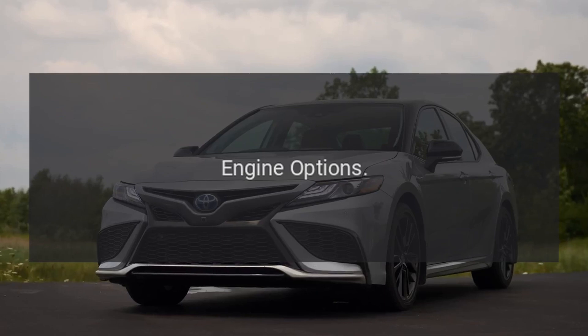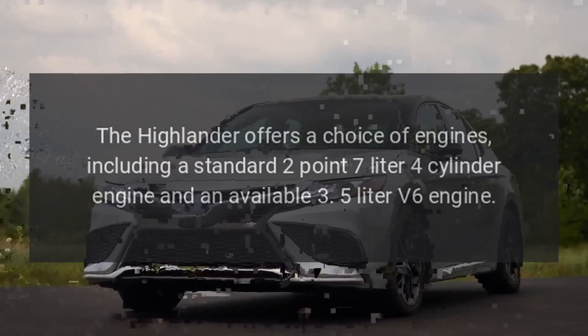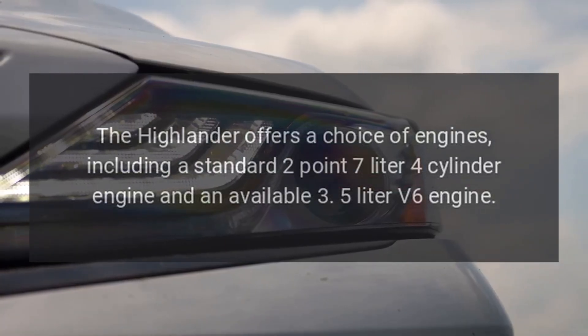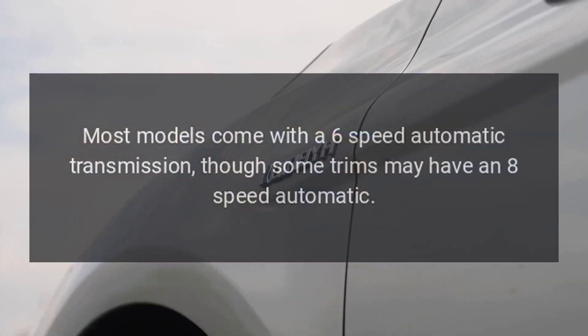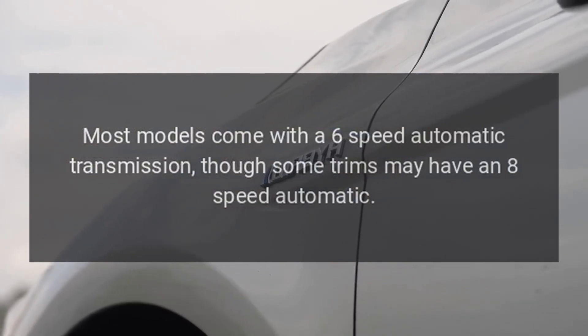Engine options: The Highlander offers a choice of engines, including a standard 2.7-liter four-cylinder engine and an available 3.5-liter V6 engine. Transmission: Most models come with a six-speed automatic transmission, though some trims may have an eight-speed automatic.